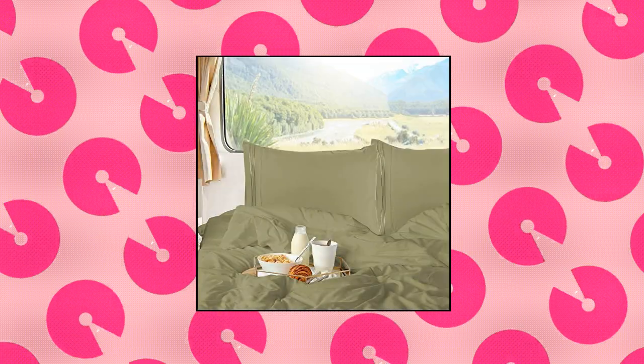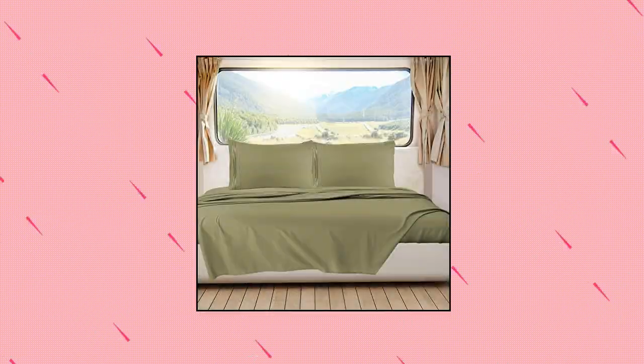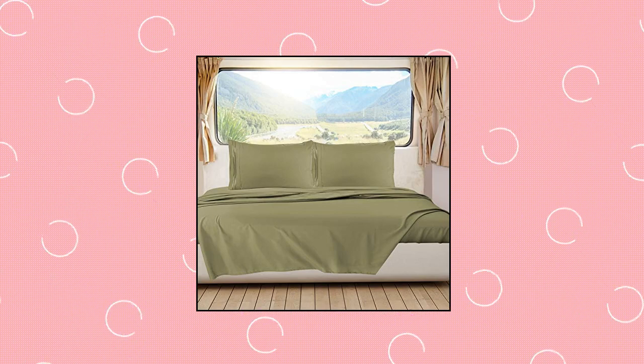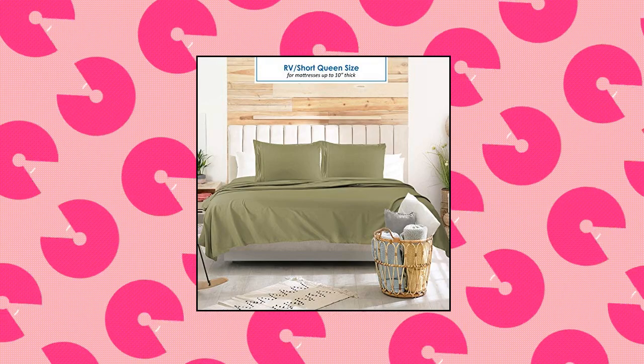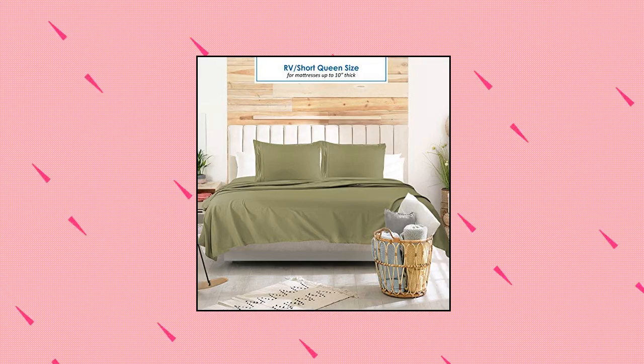Nestle Short Queen Sheets — Low-Profile Fitted Sheet, perfect for your camper, motorhome, travel trailer, or bedroom RV queen mattress. A stretchable elastic all around the entire sheet ensures a tight, secure fit. Includes one fitted sheet, one flat sheet, and two pillowcases.